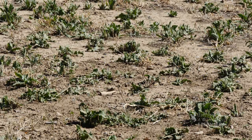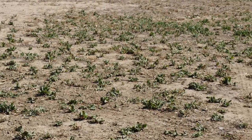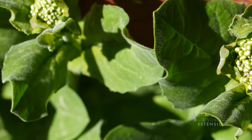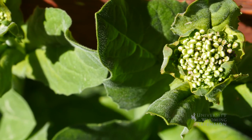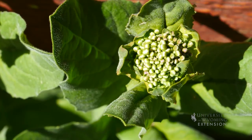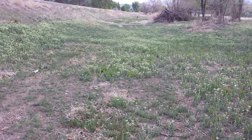Whitetop likes to live on sunny, disturbed ground and grows well in Wyoming's alkaline soils. If whitetop was a good plant, all of these characteristics would be favorable. Unfortunately, it's unpalatable to most livestock and wildlife, spreads rapidly, and creates a monoculture pushing out more desirable native species.